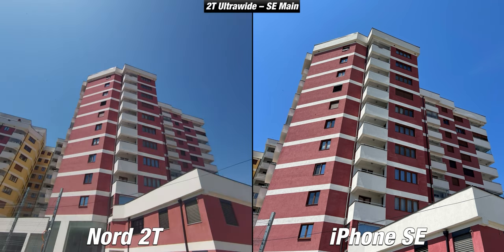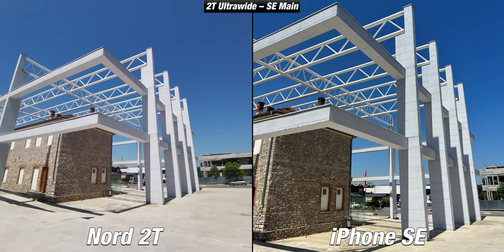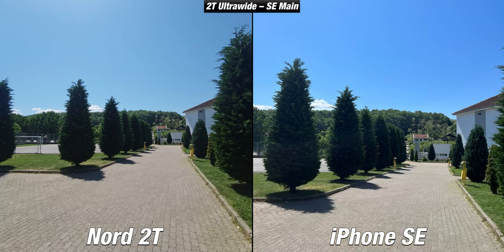The OnePlus Nord 2T also has an ultrawide camera, which is missing on the iPhone SE. The quality of this camera isn't one of the best even among mid-rangers, but it is useful sometimes. You can fit a lot more with the ultrawide, but it isn't that sharp and the colors aren't as good as the iPhone. In some cases with good lighting, the Nord 2T was able to hold its own against the SE even with its ultrawide camera.